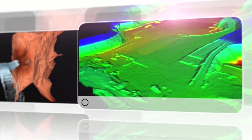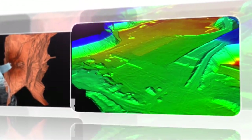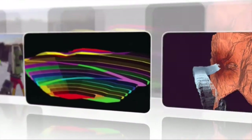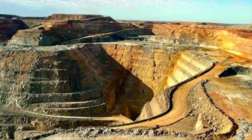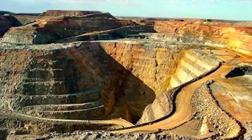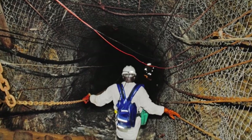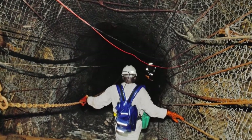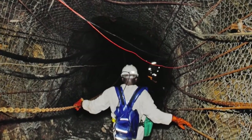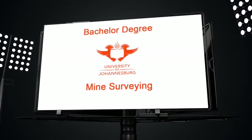As far as worldwide goes, mine surveying is practiced all over the world. Every country has different mining operations. South Africa has some of the deepest mining operations and smallest spaces. So you can't be claustrophobic — you can't dislike small spaces and high heights. If you have that problem, then rather leave the mining industry. Don't think about any career in the mining industry.